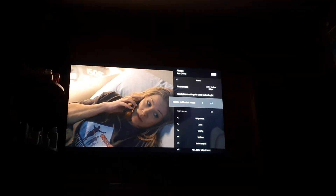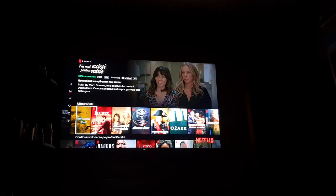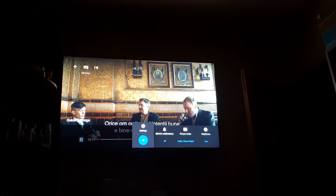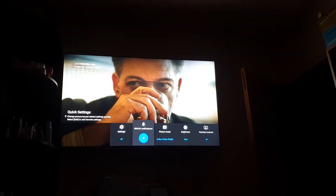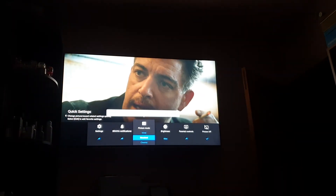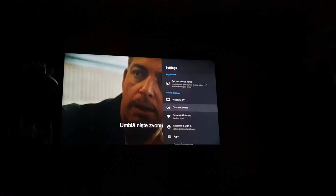I switch to Dolby Vision Bright and now go back to Peaky Blinders, which had shown Standard earlier. Now it says Dolby Vision Bright — no Standard anymore. Just a minute ago when I recorded Peaky Blinders it was on Standard, and now it's Dolby Vision Bright. But when I go into the settings it says Standard, even though the overlay says Dolby Vision Bright.